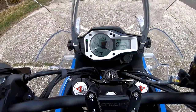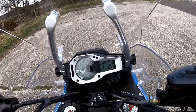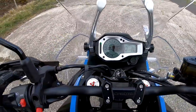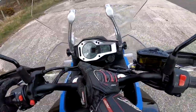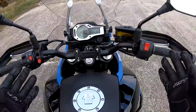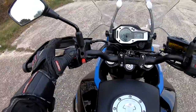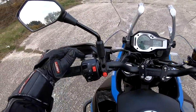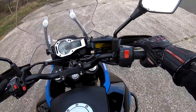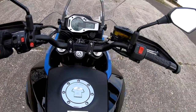Very nice LCD dash — you've got your rev counter, digital speedometer, temperature of the engine, gear indicator which is nice, odometer, clock, fuel, and all your selections for trip meter and that sort of stuff. The switchgear is very Kawasaki-esque: high and low beam, horn, turn indicators, mode selector for sport and touring rider modes, flasher, adjustable clutch lever, adjustable brake lever. Just basic switch gear really, but a nice touch with the master cylinder there — that looks really nice.